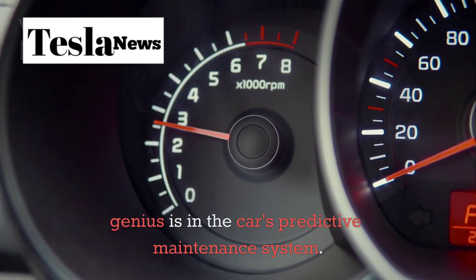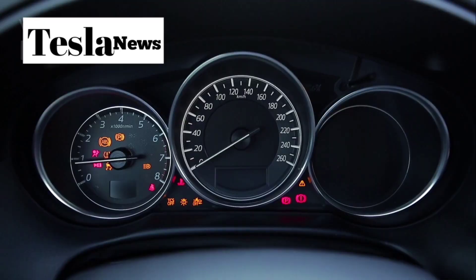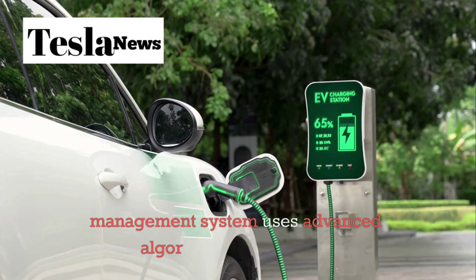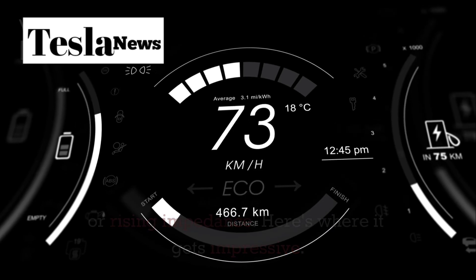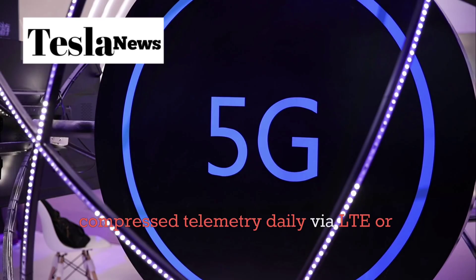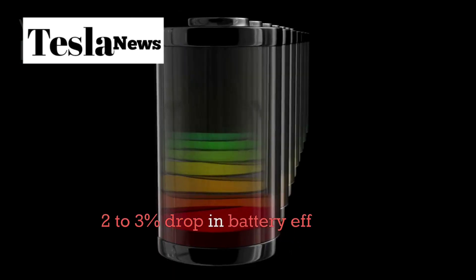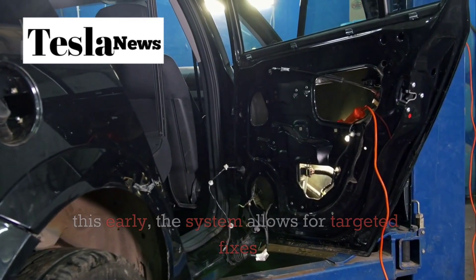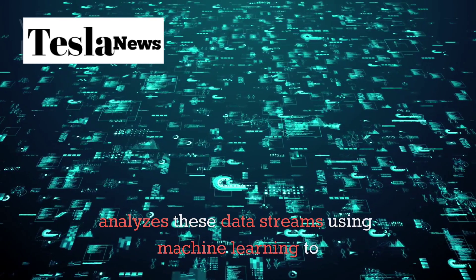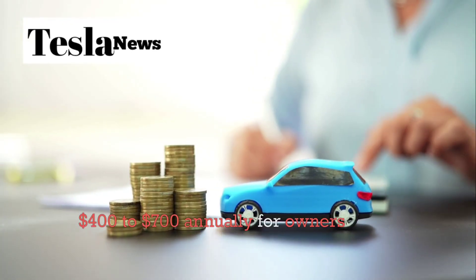The real genius is in the car's predictive maintenance system. The Model 2 constantly monitors over 100 sensors and 45 electronic control units, tracking everything from individual cell voltages to motor temperatures. The battery management system uses advanced algorithms to track state of charge and health, watching for cell imbalances or rising impedance. The car sends 25 to 50 megabytes of compressed telemetry daily via LTE or 5G — that's 9 to 18 gigabytes per year of data. A 2 to 3% drop in battery efficiency equals about 7.5 miles of lost range; by detecting this early, the system allows for targeted fixes before you even notice a problem. Tesla's cloud analyzes these data streams using machine learning to predict failures before they happen, resulting in a 30% reduction in major breakdowns and savings of $400 to $700 annually for owners.